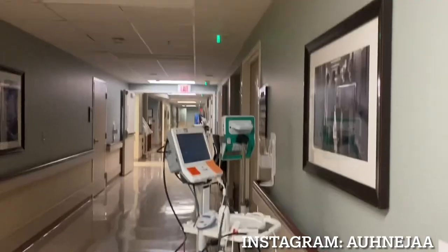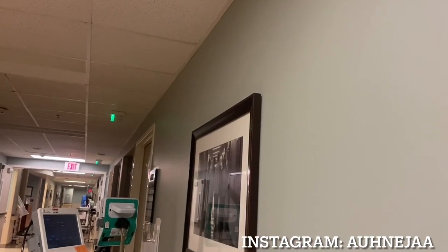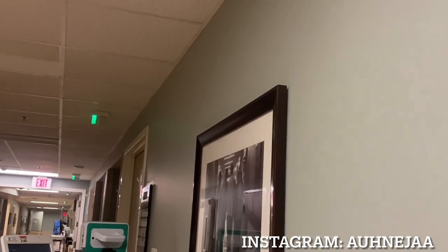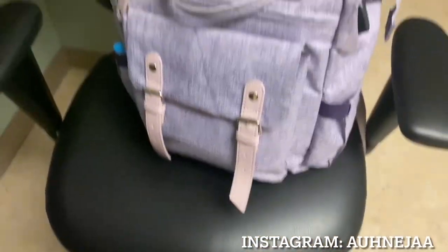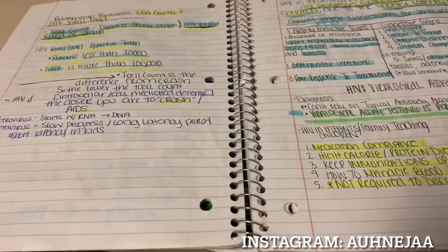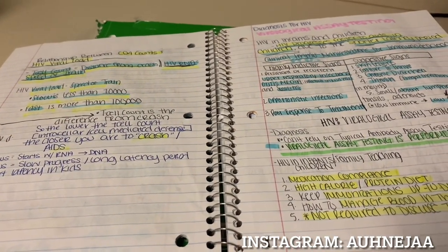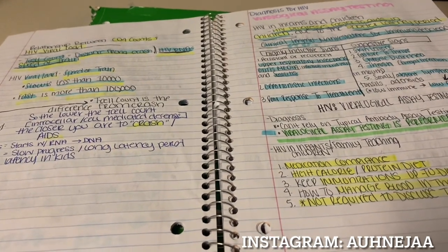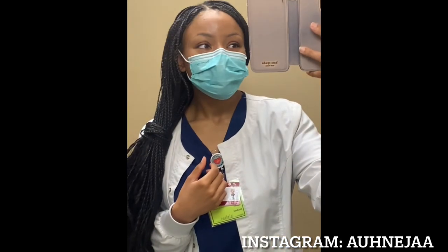Some of you guys have commented asking which is better — day shift or night shift — and I am definitely biased toward night shift. As you can see here, all of my call lights are green. I'm always able to check on my patients; as soon as they ring their call light I'm literally there within seconds. I just feel like an honestly better CNA during the night shift because I'm on it, more efficient, and I get to my patients quicker.